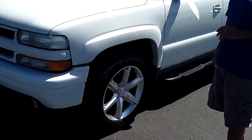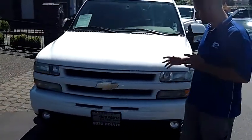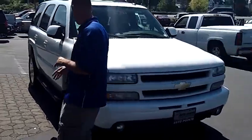This Tahoe is fully loaded. You can see it's got the nice custom alloy wheels. As you walk around the vehicle, I'd like you to notice the condition of the exterior. The body and the paint on this vehicle are flawless — they're in excellent condition.